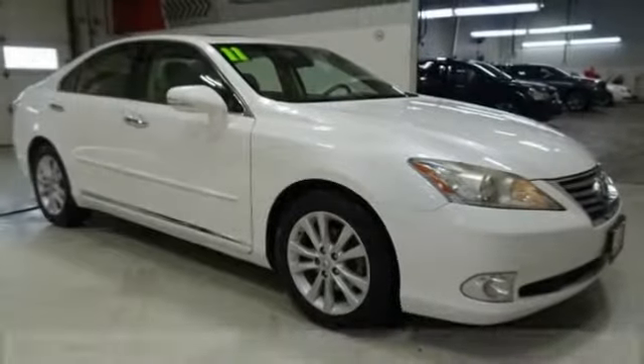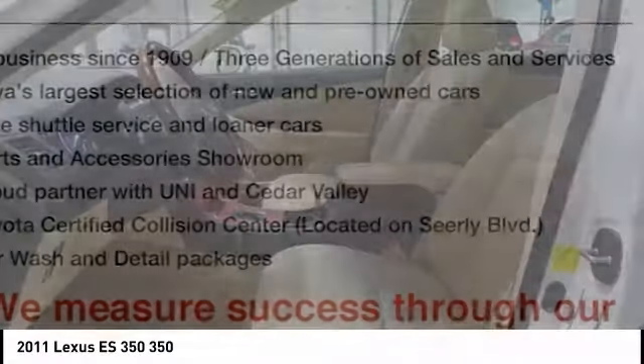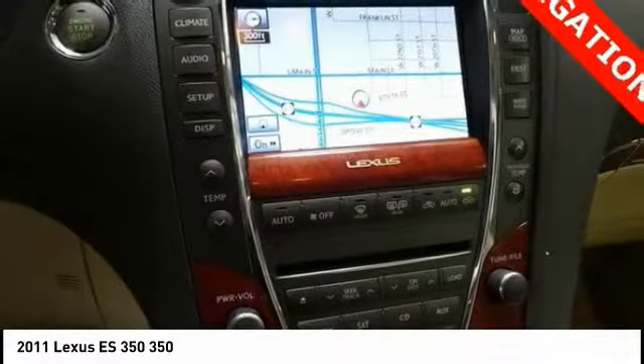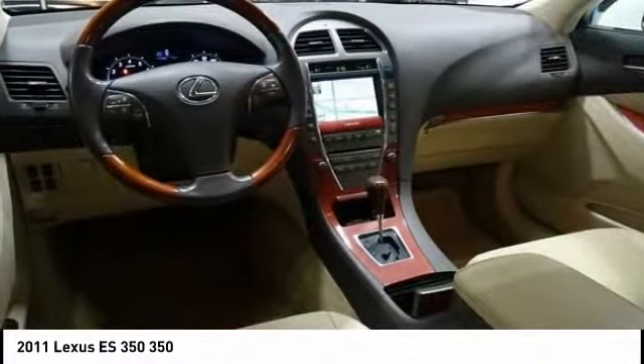You are going to love the 2011 ES350. The Lexus ES350 is a sophisticated combination of distinctive styling, luxury, and smooth performance. A 3.5 liter V6 engine propels the ES from 0 to 60 miles per hour in 6.8 seconds, and the countless standard interior features transport you to a new level of luxury and convenience.